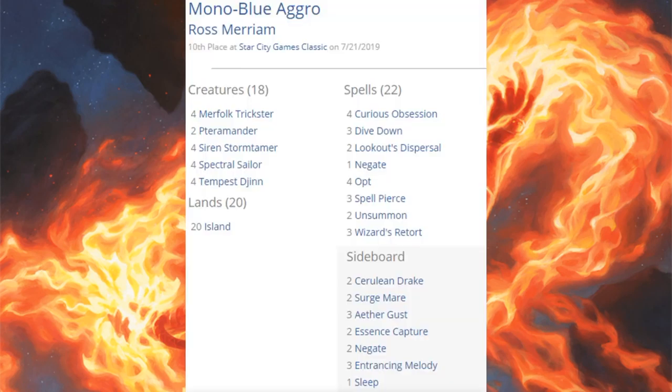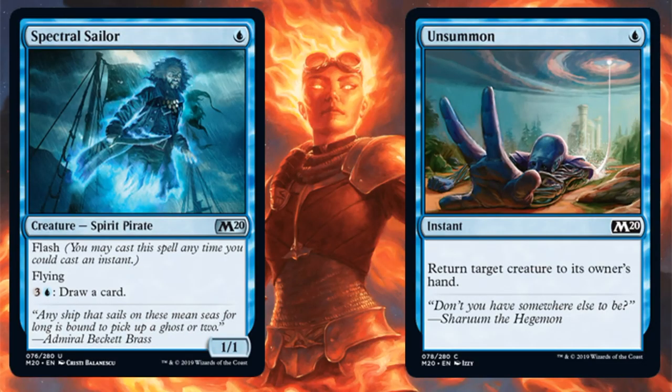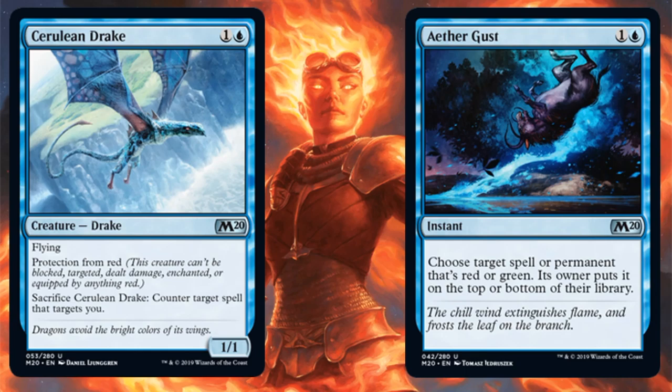Tenth place is Monoblue Aggro — or really Monoblue Tempo, with great creatures and a control backup. Three Wizard's Retort, three Spell Pierce, four Opt, one Negate, three Dive Down, and four Curious Obsession as an engine card. Creatures include Tempest Djinn, Spectral Sailor, Pteramander, and Merfolk Trickster. Core Set 2020 brings Spectral Sailor, which is so good — a one-mana 1/1 flash that lets you pay three and blue to draw a card. If you play this, your opponent can't play a slow game or you'll bury them in card advantage. Unsummon is also here. Sideboard: Cerulean Drake and Aether Gust.